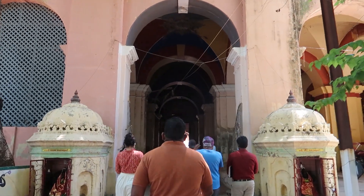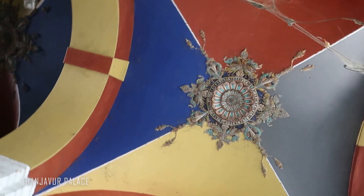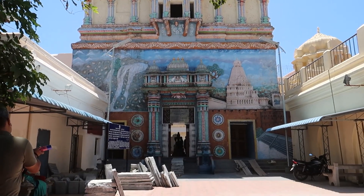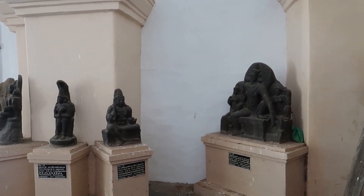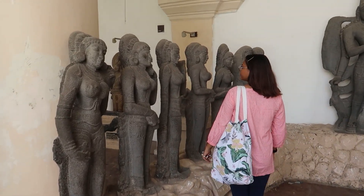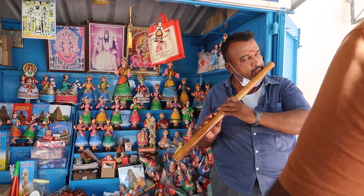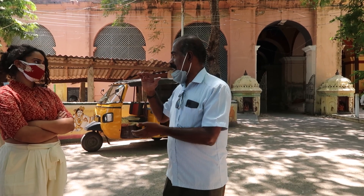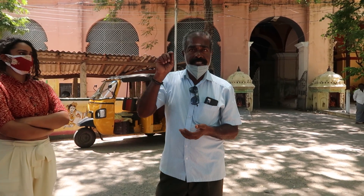So we are in Tanjore Palace right now, and there are only two palaces in Tamil Nadu — one is in Mysore and the second one is this. It's a bit ruined but the architecture is really nice. They have a beautiful collection of icons — more than 600 icon collections — and some Tanjore paintings as well.